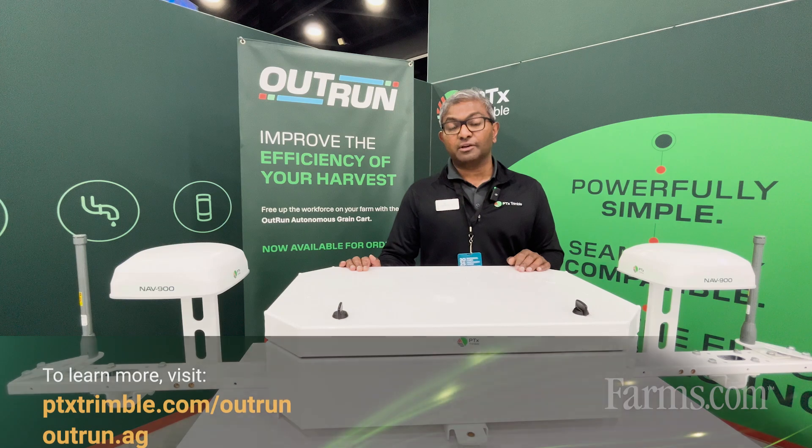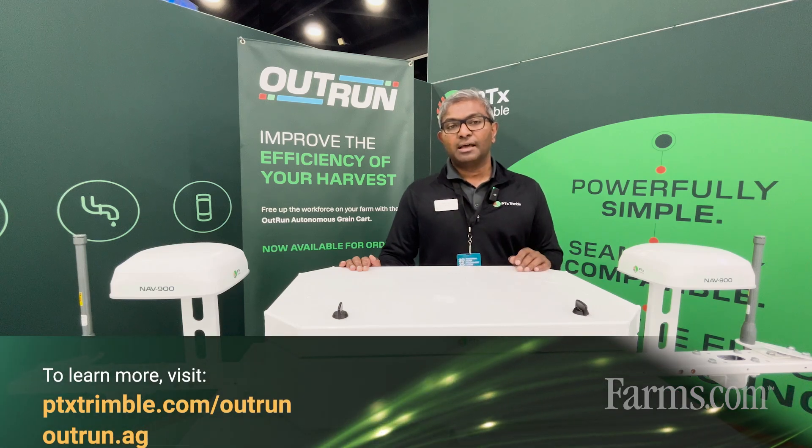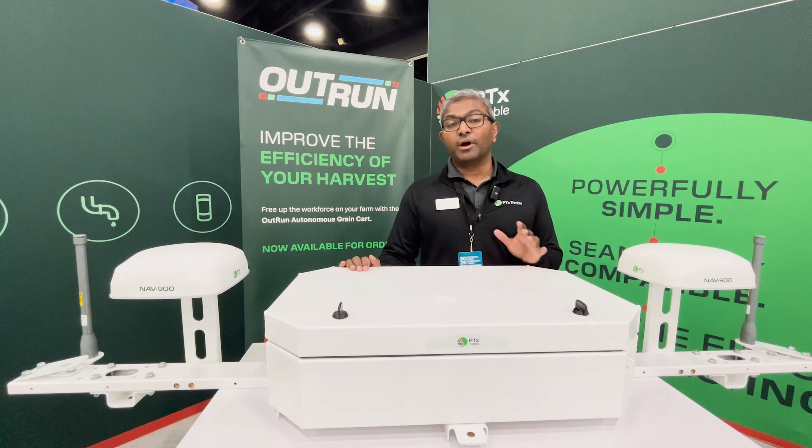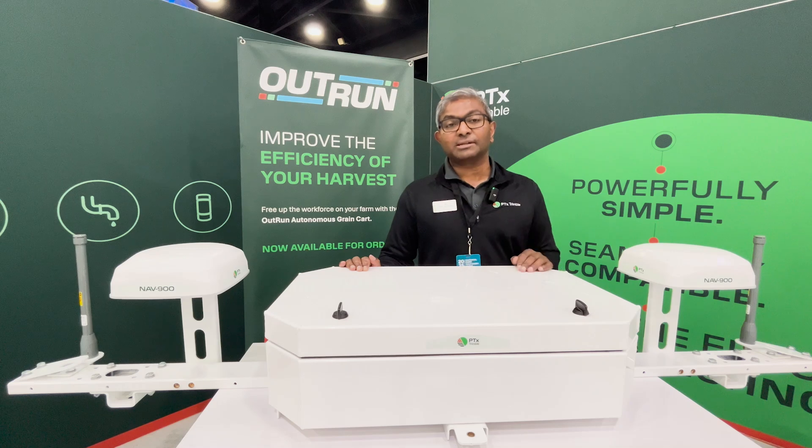To learn more, go to ptxtrimble.com/outrun or visit outrun.ag. You can also contact your Precision Planting or PTX dealer to ask how you can get OutRun on your system in 2025.